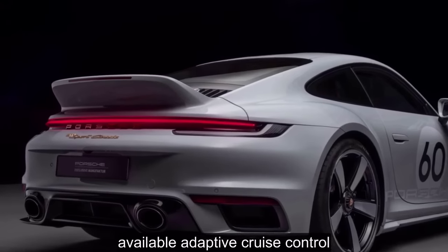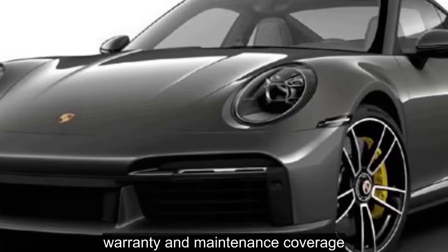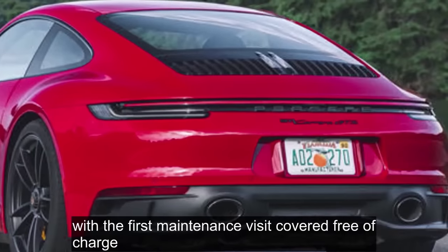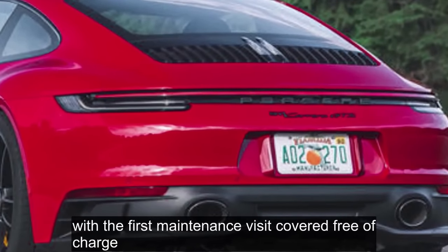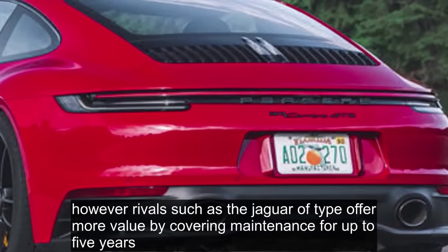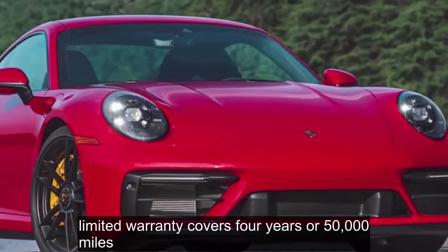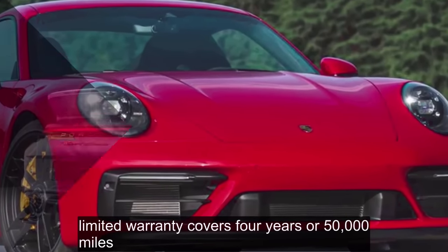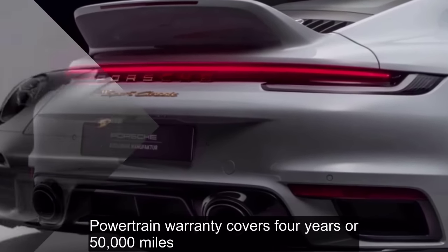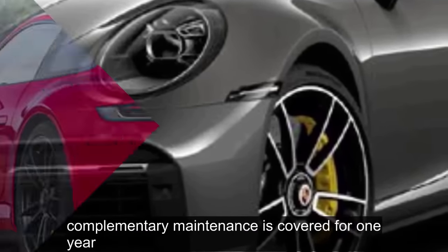Warranty and Maintenance Coverage: Porsche's warranty coverage is standard for the segment, with the first maintenance visit covered free of charge. However, rivals such as the Jaguar F-Type offer more value by covering maintenance for up to 5 years. The limited warranty covers 4 years or 50,000 miles, the powertrain warranty covers 4 years or 50,000 miles, and complementary maintenance is covered for 1 year or 10,000 miles.